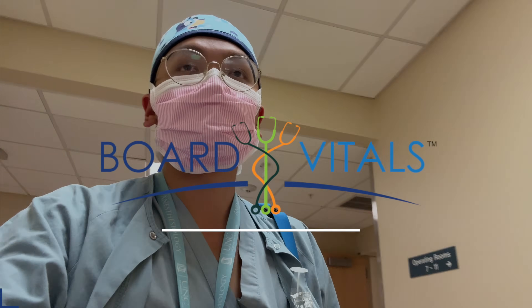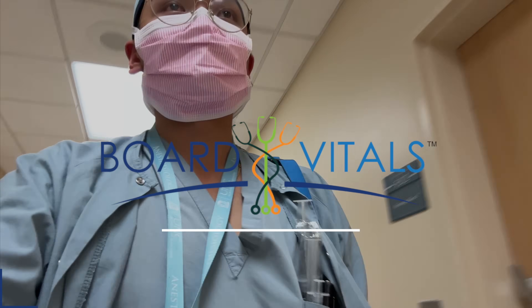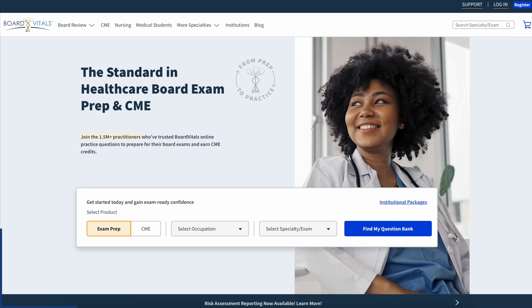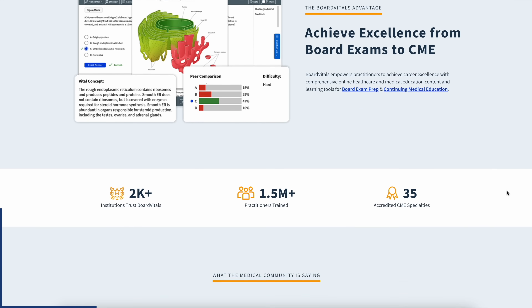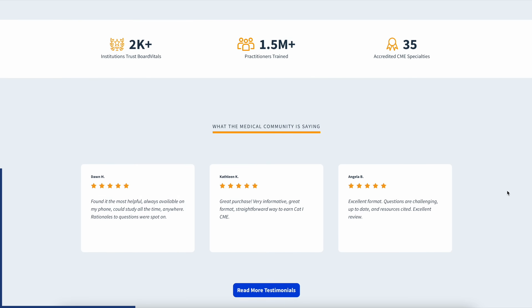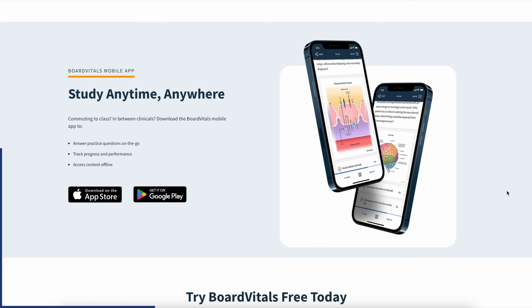These questions are and always will be one of the most efficient ways to learn new things and consistently challenge what you already know. That's where the trusted Q-Banks from Board Vitals is here to help. Board Vitals is a comprehensive and up-to-date question bank resource trusted by millions of healthcare professionals to prepare for in-training and licensing board exams.